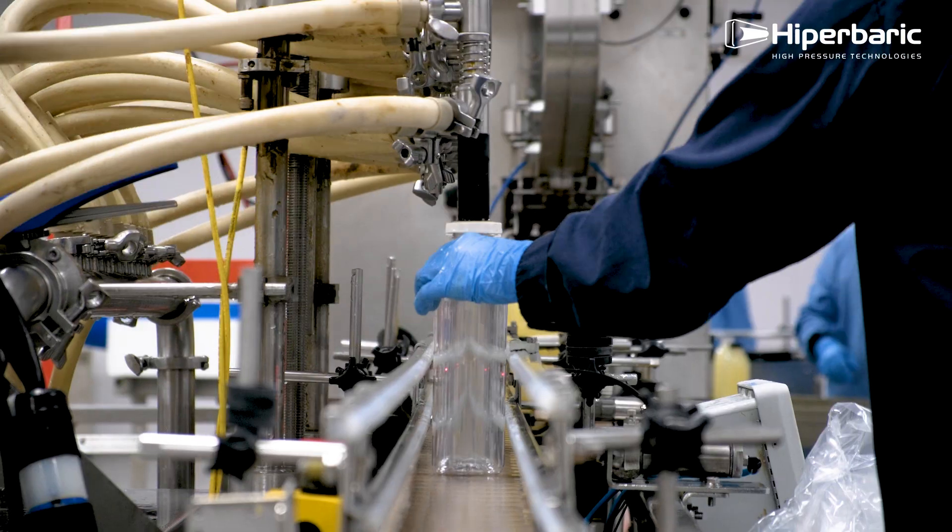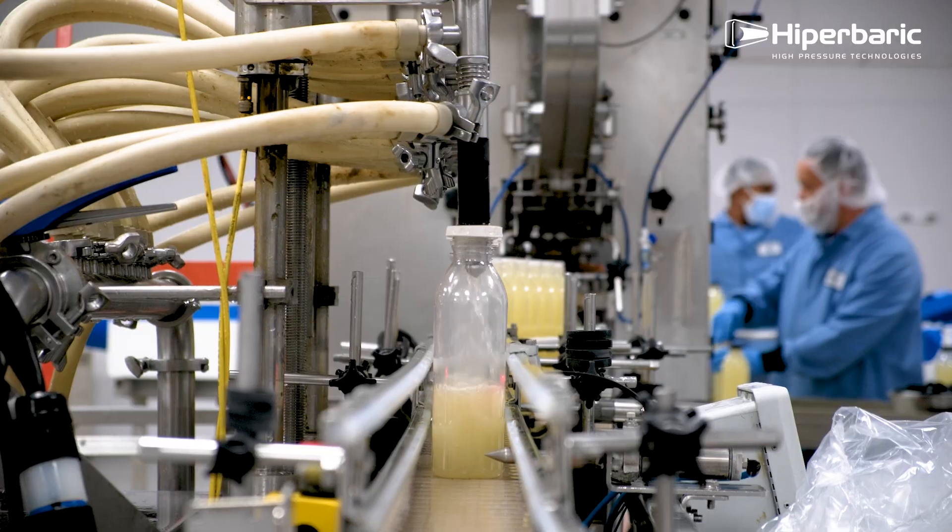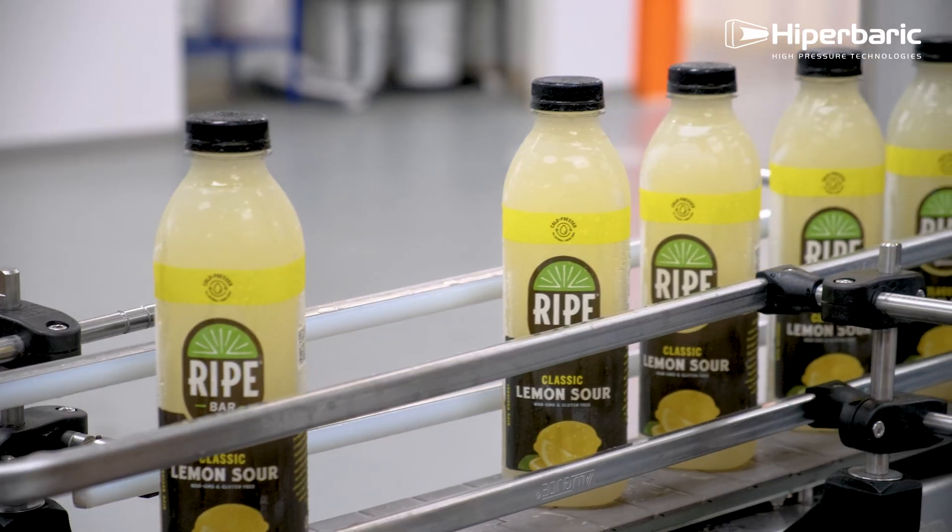Have you ever wondered what it takes to bottle a perfect cocktail, preserving every flavor note without a single artificial preservative? Hey, what's up guys, I'm Justin — welcome to RIPE.